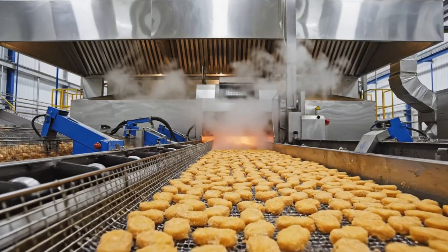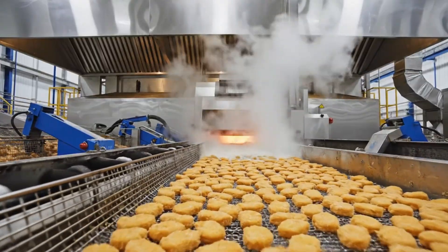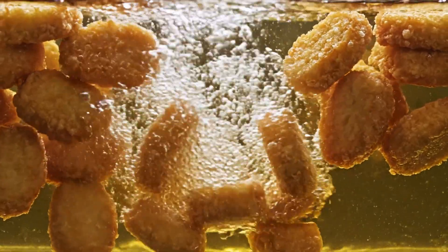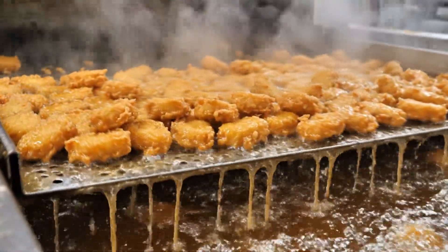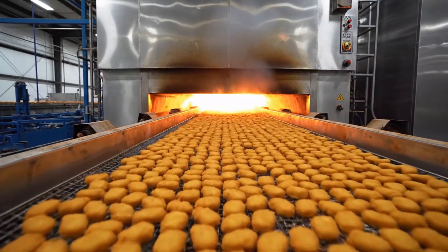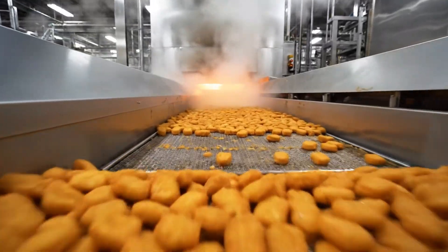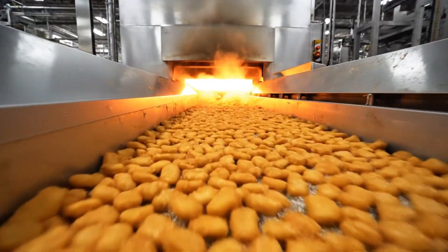The massive industrial fryer unit ensures a consistent golden brown finish as the nuggets enter the churning hot oil. The cooling tunnel allows the excess oil to drain away before the nuggets enter the final baking phase in the industrial oven.